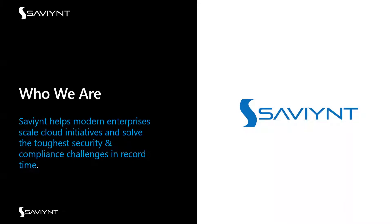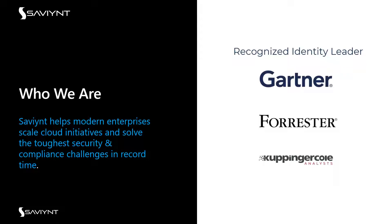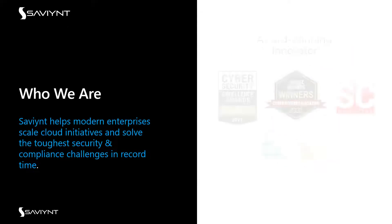We help modern enterprises achieve their cloud initiatives and deal with the toughest security and compliance challenges in a very accelerated time. We are recognized by major analyst organizations — from Gartner, where we achieved a 96 out of 100 scorecard, the highest of all IGA vendors, to Forrester, who showed that customers adopting Saviant have a 240% return on investment, and KuppingerCole with award-winning customers.